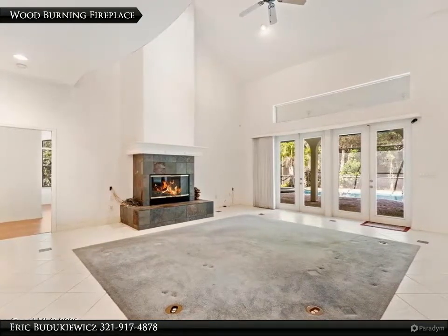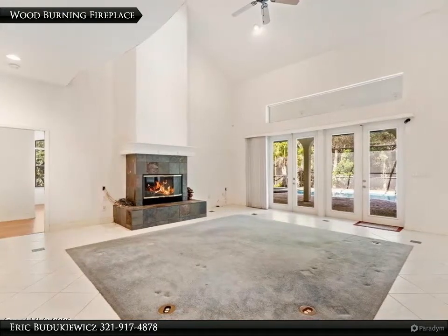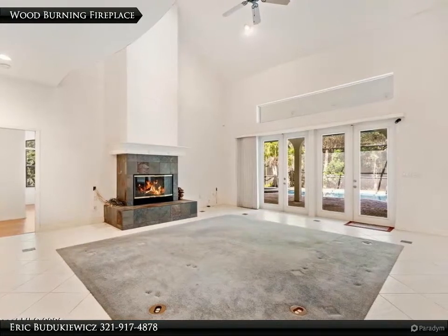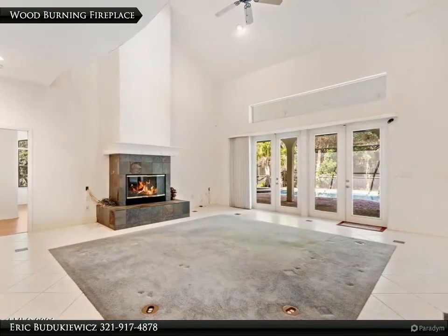Upstairs has two bedrooms and a super huge bonus room with bar, refrigerator, and sink that could be another bedroom. Interior laundry room. Office with floor-to-ceiling bookshelves.